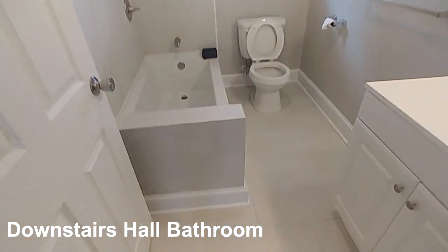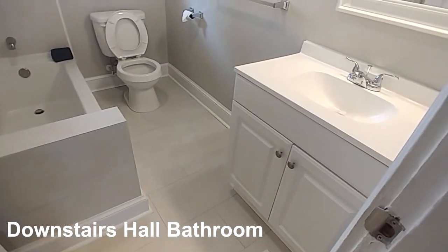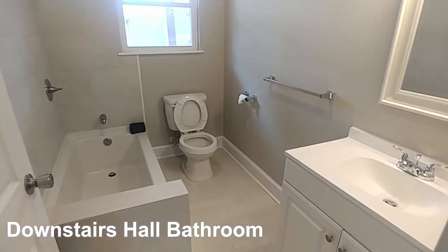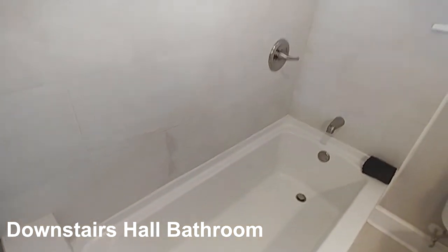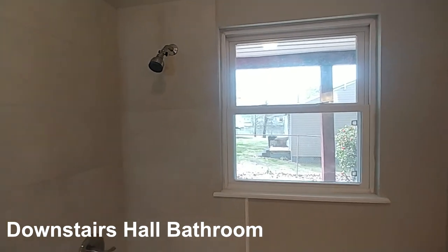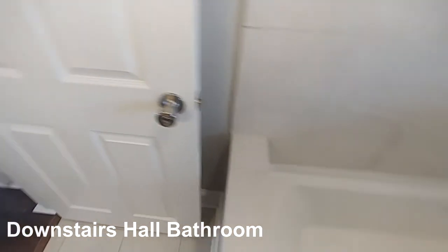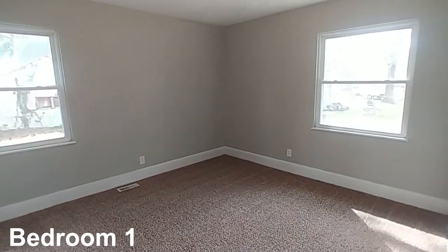Coming back around, let's look at the first of the three full baths. Really beautiful — rectangular tile on the floor, brand-new vanity, brand-new toilet, and beautiful tile going all the way up on this shower-tub combination. There's also a window in the bath facing the water — endless water views.